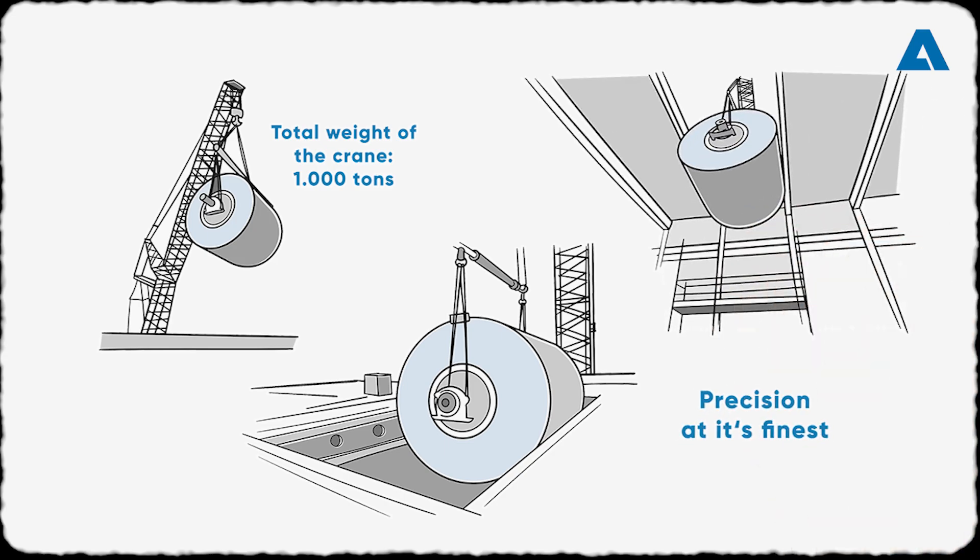Thanks to the flexibility of steel and its unique engineering concept, the machine will enable safe production with maximum drying efficiency and a capacity increase of up to eight to ten percent.